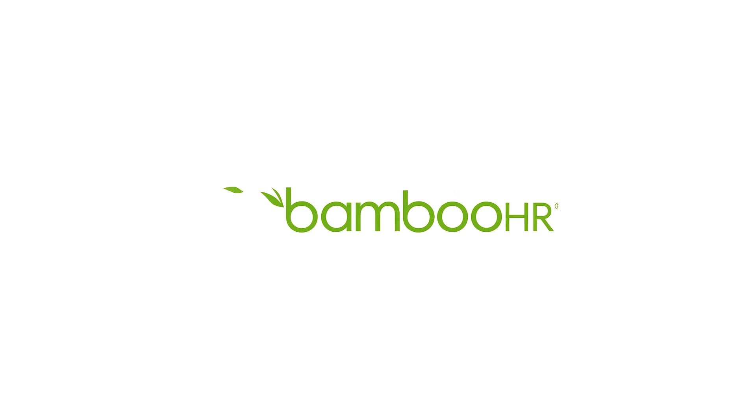BambooHR exists to set people free to do great work. People are amazing, and if you give them the tools they need, they'll do great things. BambooHR really is so easy. To sign up for a free trial of BambooHR, simply visit BambooHR.com.